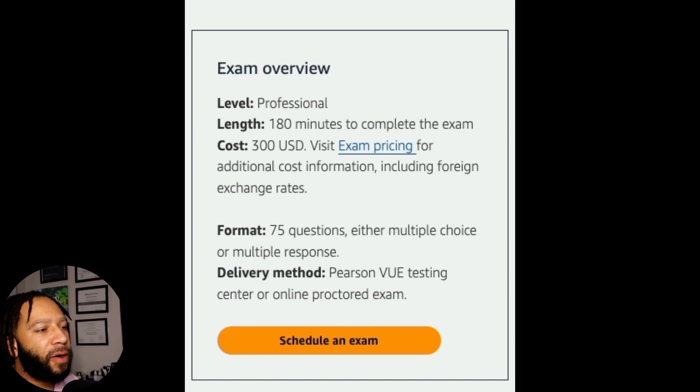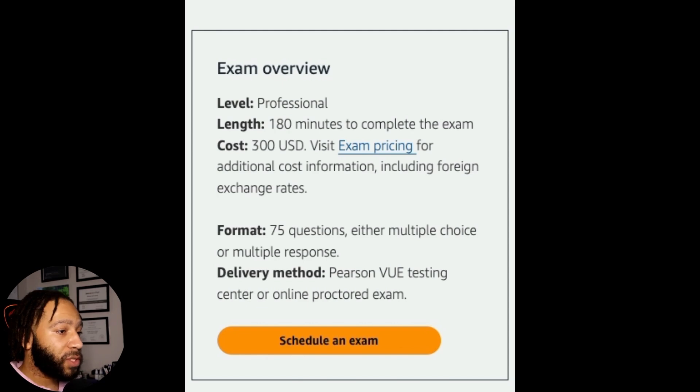Let's talk about the exam itself — the level, length, cost, format, and delivery method. This is a professional level exam, and in my opinion, it is one of the hardest professional level exams compared to the Solutions Architect Professional. The length is 180 minutes to complete. It costs about $300 USD. The format is 75 questions — either multiple choice or multiple response — and you'll most likely experience more multiple response. You can take it at a testing center or online.